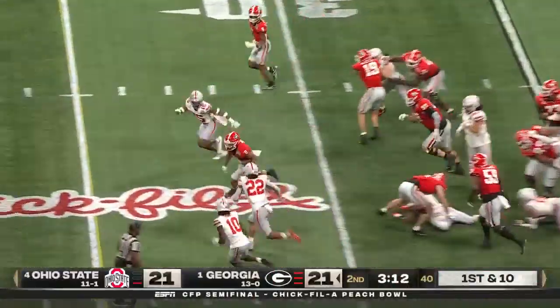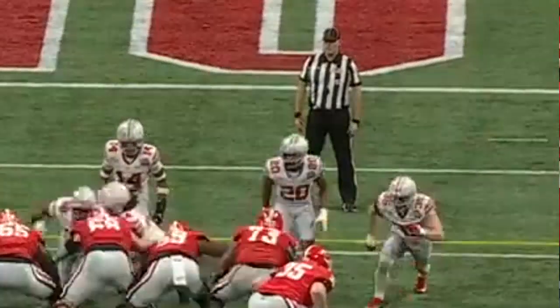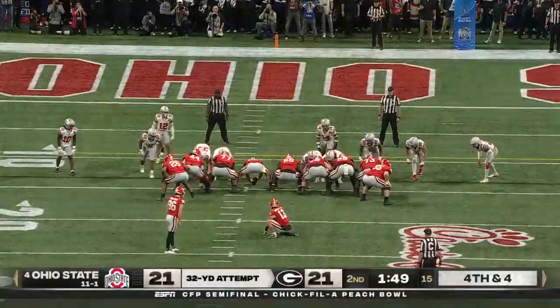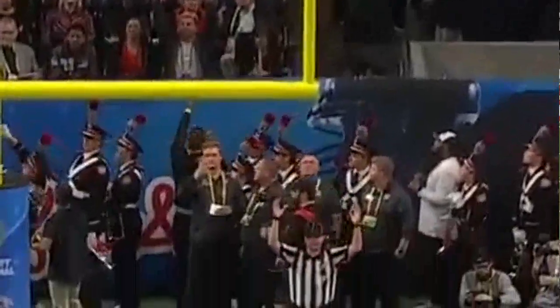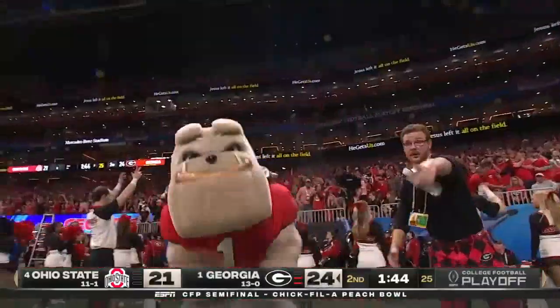He hands it off inside to Milton. Milton banging down inside the 18 before Chambers stopped him. And this one inside that left upright. So they were down 14, and now they're up three. A minute 44 before the break.